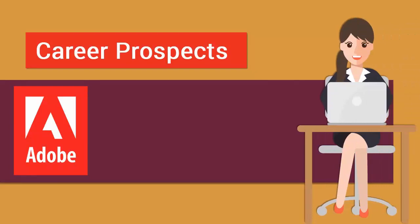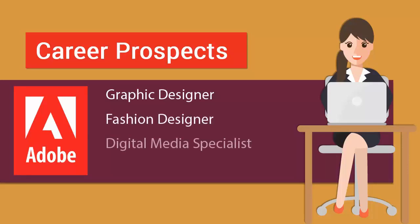Once you pass the Adobe Photoshop certification exam, you are considered qualified to work as a graphic designer, fashion designer, media specialist, and creative services director.